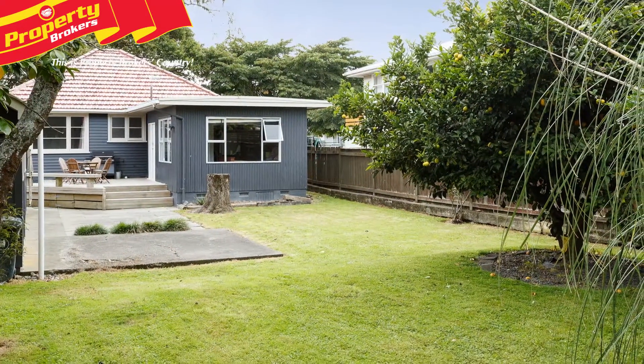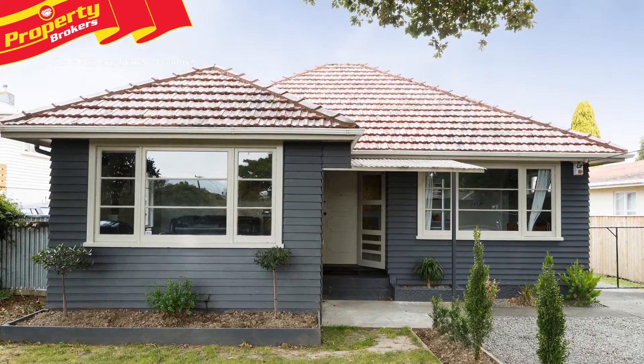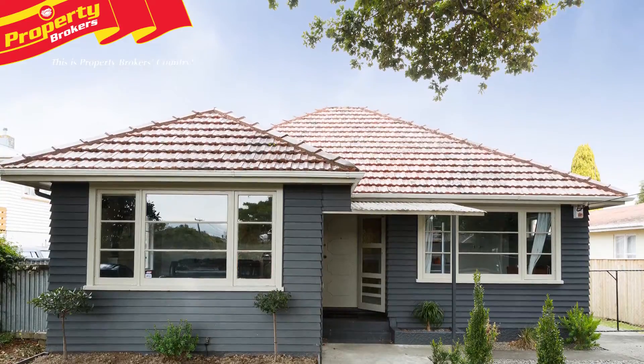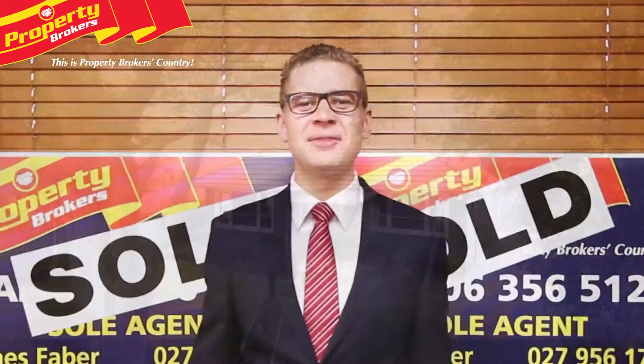Zoned for Riverdale School, this wonderful family home is packed with features and is sure to meet your needs for years to come. Call James today for your immediate inspection.